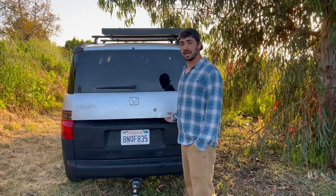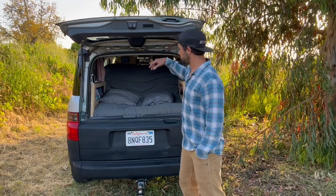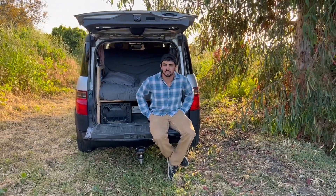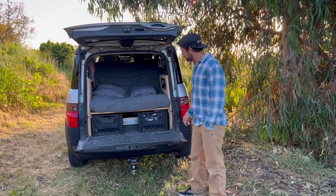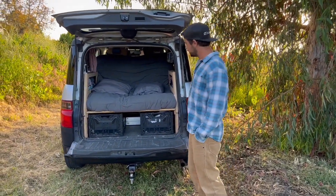One of the best things about the Element is this kind of two-sided opening. We actually have a tailgate which expands our space. So when we're at camp, this works as a great bench. It works as a great cooking surface if we need it. And otherwise it acts as a great step to get into the bed. Now come on up here and I'll show you the inside a little bit.